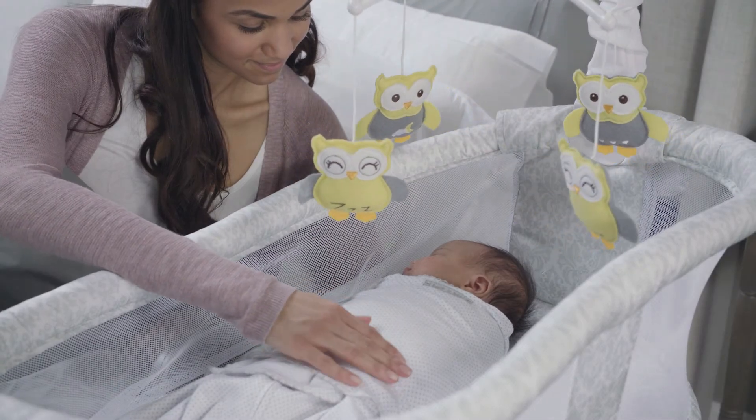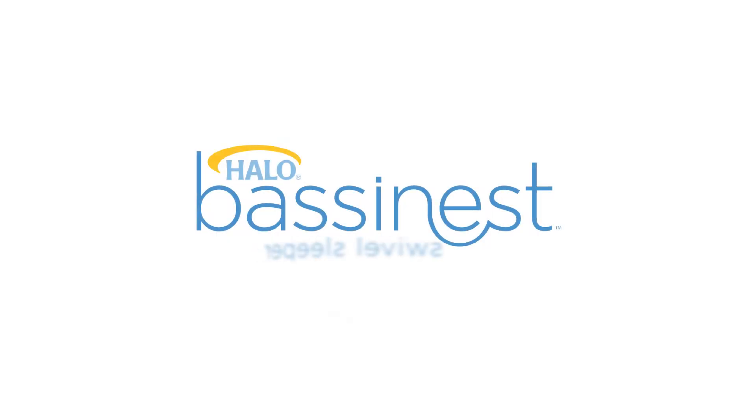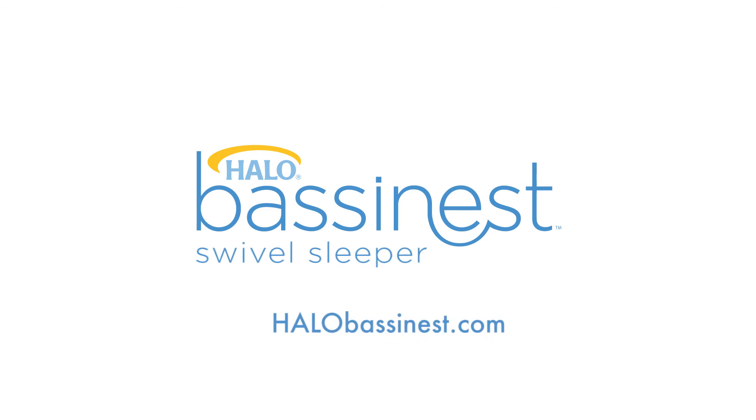Look for the Musical Mobile and other BassiNest Swivel Sleeper accessories to keep your little one sleeping safe and sound wherever the BassiNest is sold.